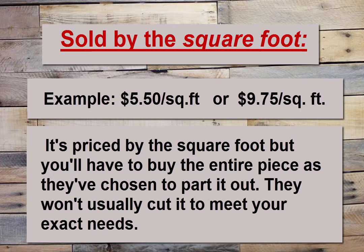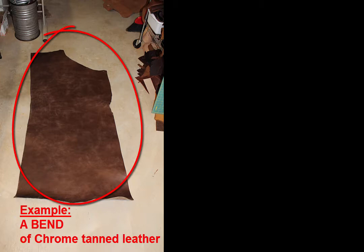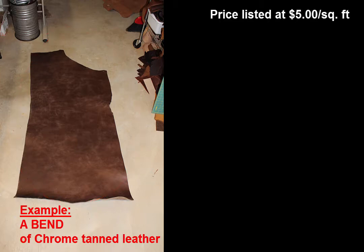For example, they may have already taken the whole hide and cut it into smaller parts and are offering those specific parts for sale at a price specified per square foot. Let's break it down. Say I want chrome tan leather and I want the bend portion of the hide. I find a bend at a leather vendor where I see the price listed as $5 per square foot.